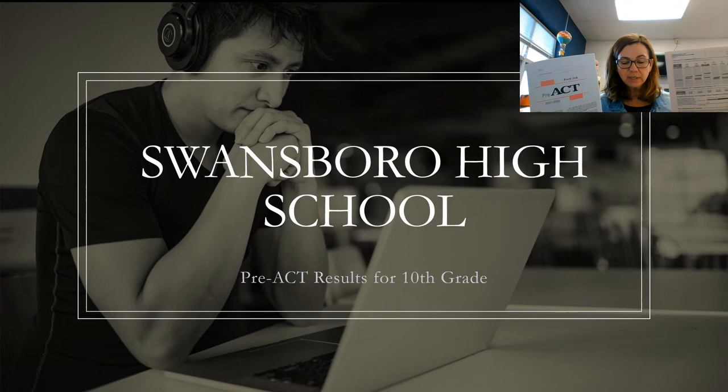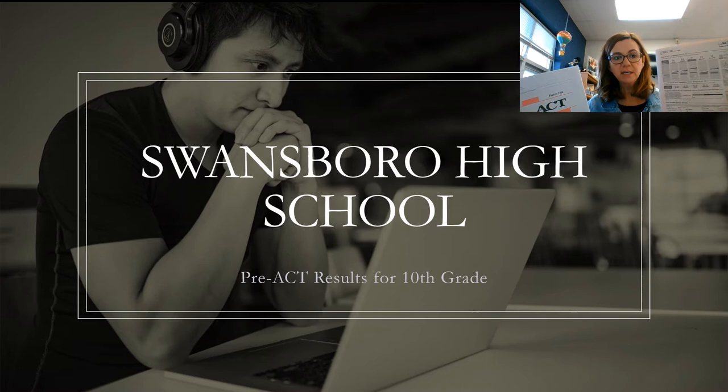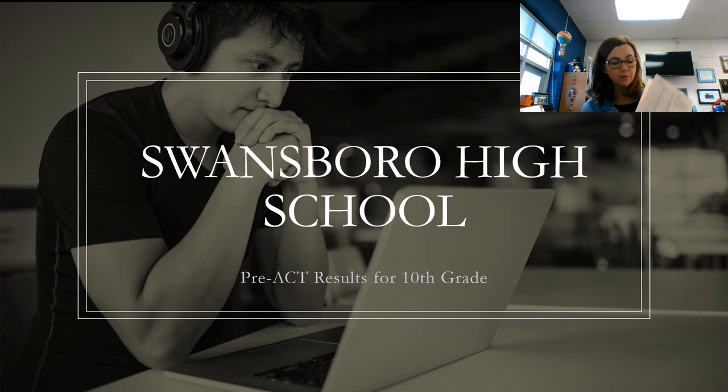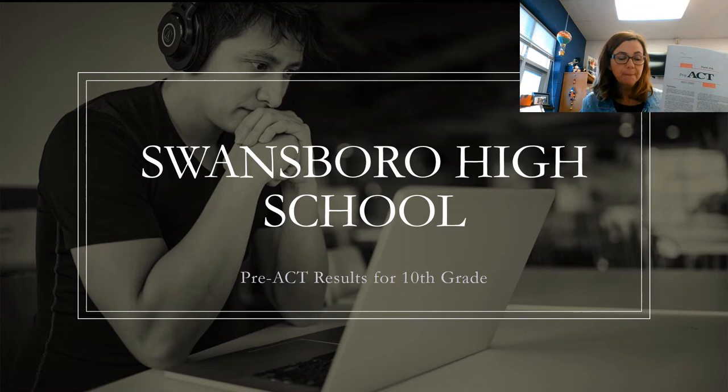They look like this. Each student is going to get a copy of your results — it's a breakdown of all of the different subtests and how you did on each one, as well as the booklet. Inside the folder with your results is each of the questions that you got right or wrong, so you can use your booklet to reference back to see where you were confused.